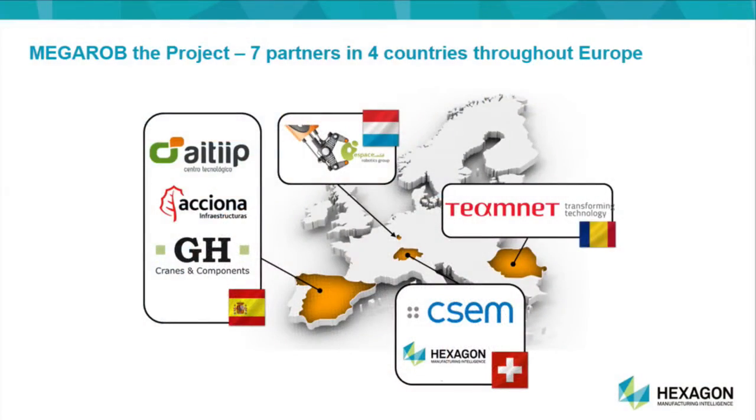We searched for the best consortium in Europe in order to achieve these objectives. It was a total of about seven different companies through four countries involved in the European development project to bring MegaRob to life.